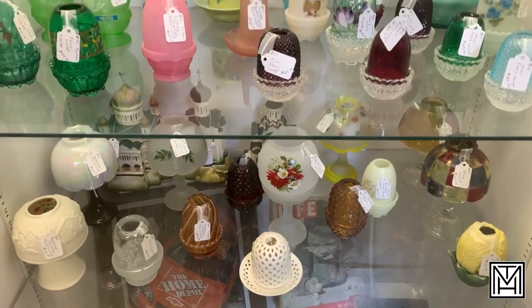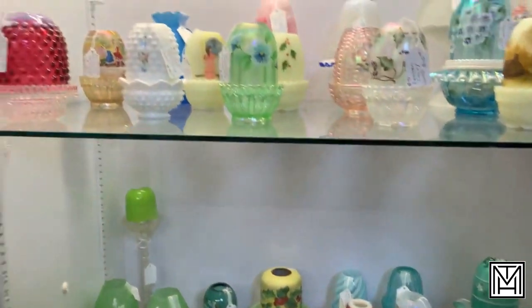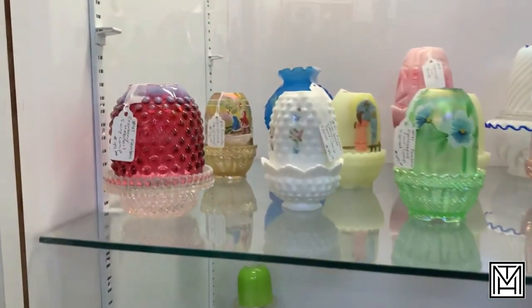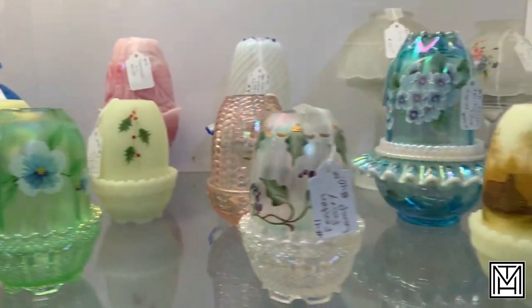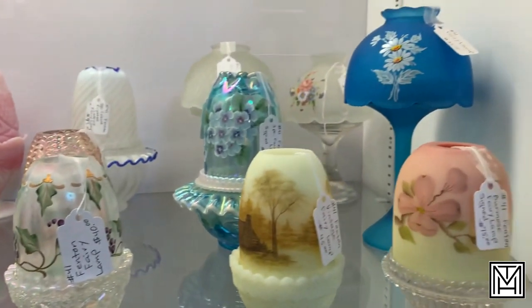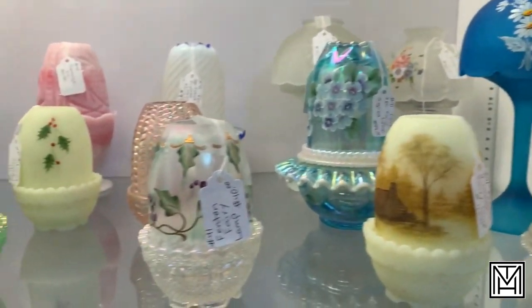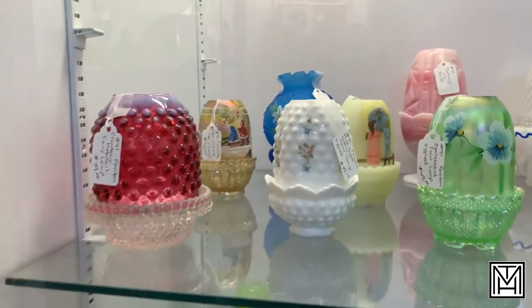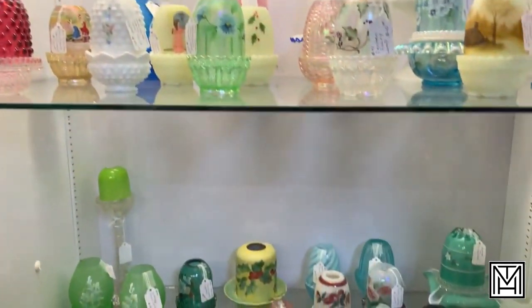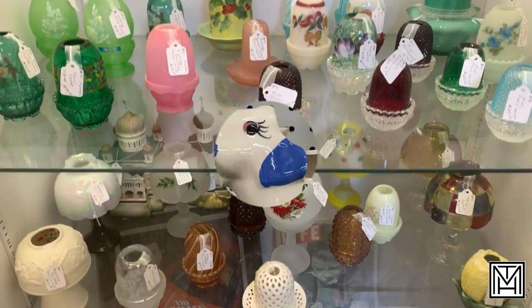I don't come across fairy lamps very often, but I know they're very popular in the vintage community. This is probably one of the most diverse collections I've ever seen — there's Fenton. A lot of these are individually priced at their full value, so I didn't pick anything up. But it is actually kind of nice to see the variety available for those who are really trying to collect and build that type of personal collection.